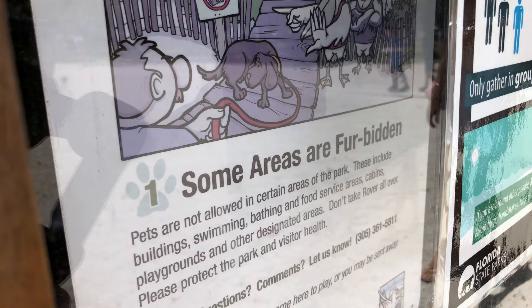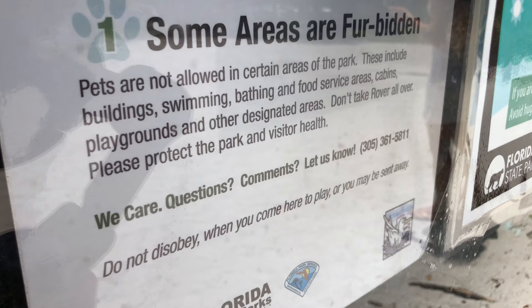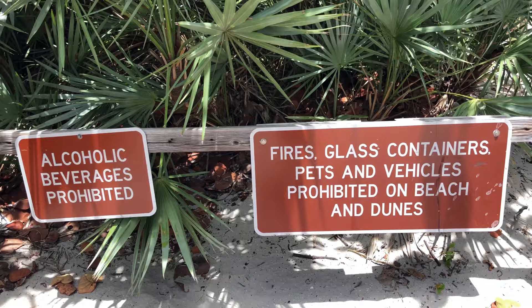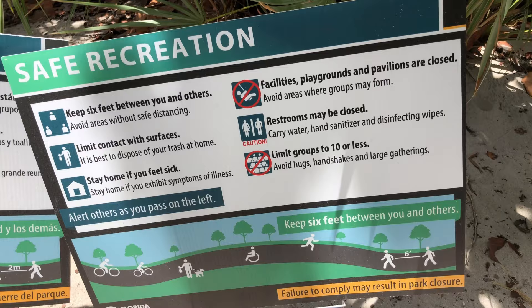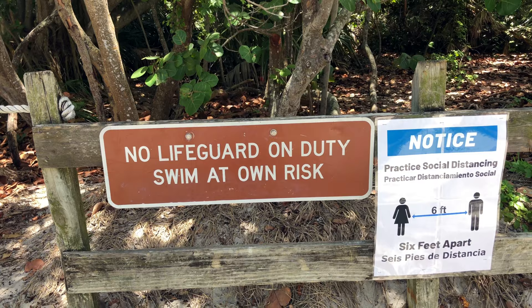The beach is pet friendly, but signage only indicates certain areas allow pets without specifying which ones. As for rules, they don't seem to have a long list — nothing like Dania Beach. Enforcement appears minimal; I see guys on four-wheelers but they're just handling the umbrella and chair service. It is a Florida State Park so there are park rangers, but I don't see them actively patrolling the beach.